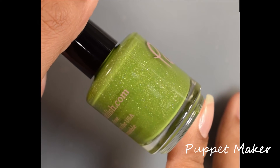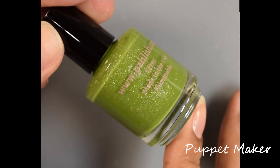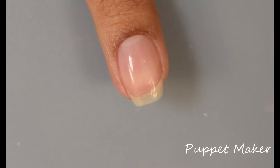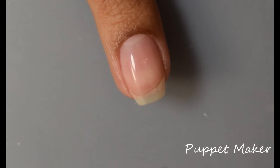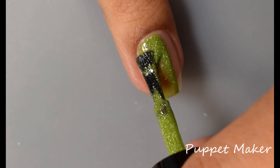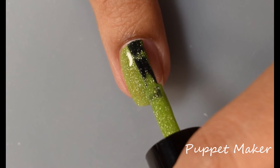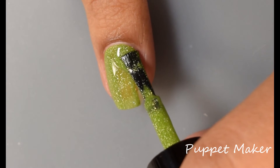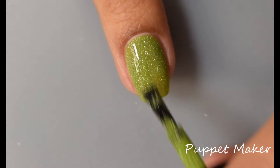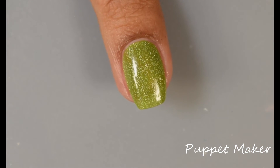Here we've got Puppet Maker. This is a bright grassy green with holographic flakes. This one will also be $9 on release. Puppet Maker is definitely a bright grassy green — very pretty. I would also dare to describe it as a grinch green; it's really giving me that holiday type vibe, very flattering on the nail. This is a bit on the warmer side but I thought it popped like crazy. Once again, wonderful formula — very smooth and creamy on application.